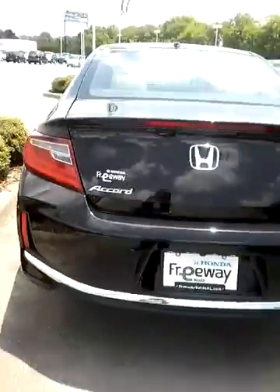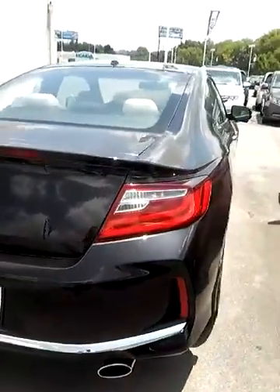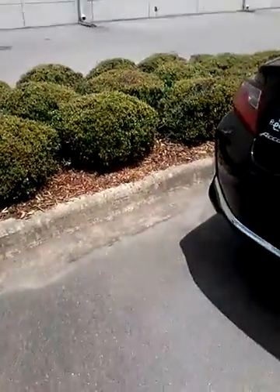You also have your awesome sunroof. This is the back of the vehicle. So let's come on in and do a product demonstration today.